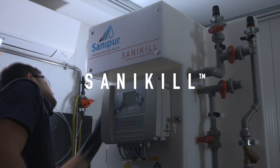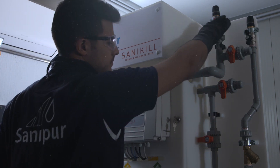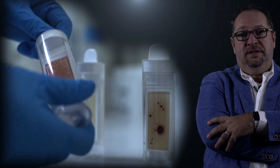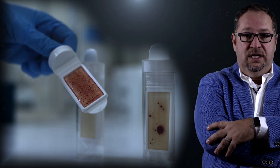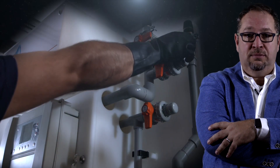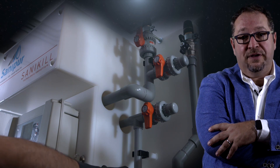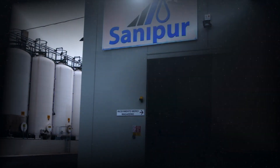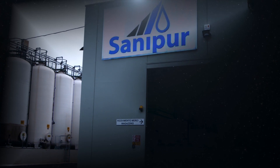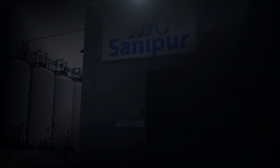What is Sanikil? Sanipur's strong scientific background and experience has enabled it to develop the Sanikil monochloramine technology. It is the first and only monochloramine-based disinfectant system specific for Legionella remediation. Sanikil is also the only monochloramine generator that complies with the European Biocide Directive for drinking water.